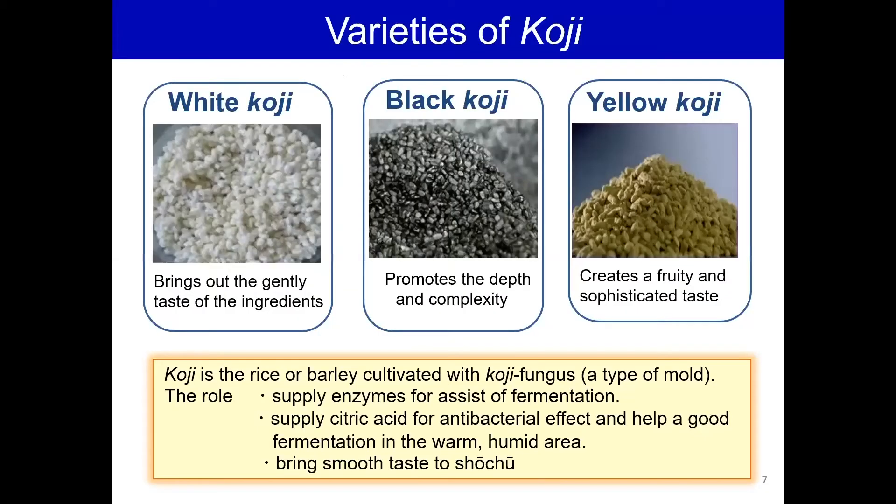Koji is the key to understanding shochu. Yellow koji was what shochu was originally made with, but when black koji came to Japan, it was discovered that black koji produced higher levels of acids, which could make for better shochu. White koji mutated from black koji sometime in the 1920s, and it's one of the most popular types now as it gives a gentler, sweeter flavor.